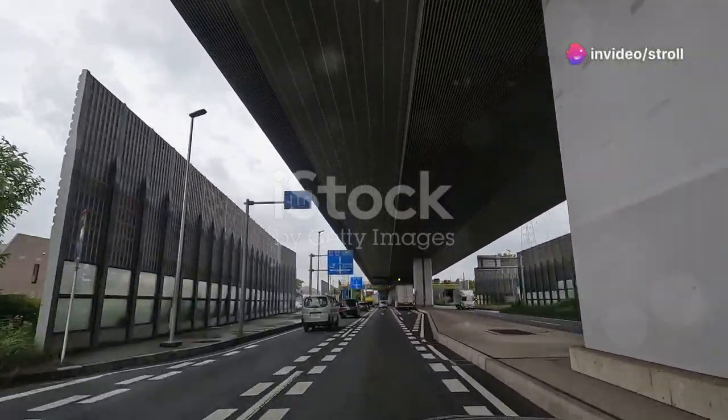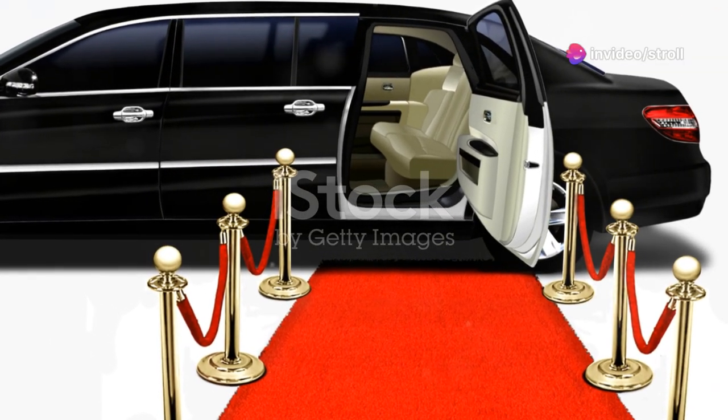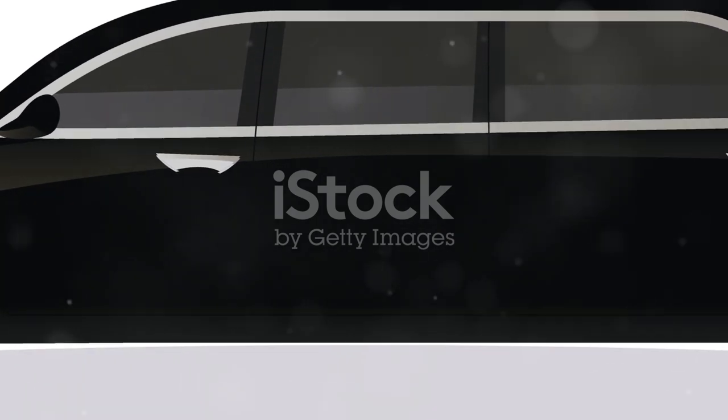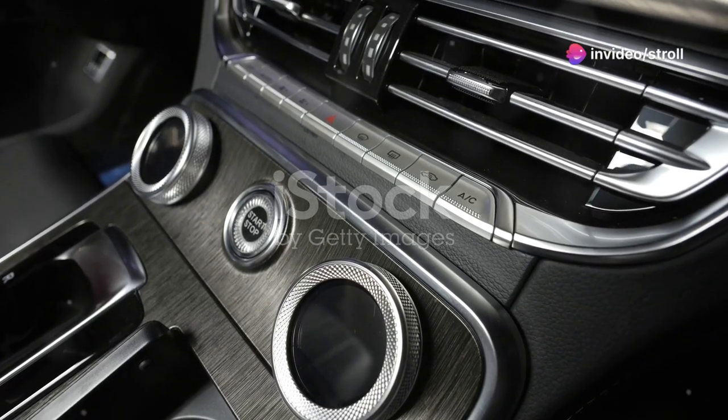First off, what exactly is a VIP car? VIP stands for Very Important Person, and these cars are all about luxury, comfort, and an imposing presence. Picture sleek black sedans with tinted windows, chrome accents, and plush interiors. Now let's get into the specifics.